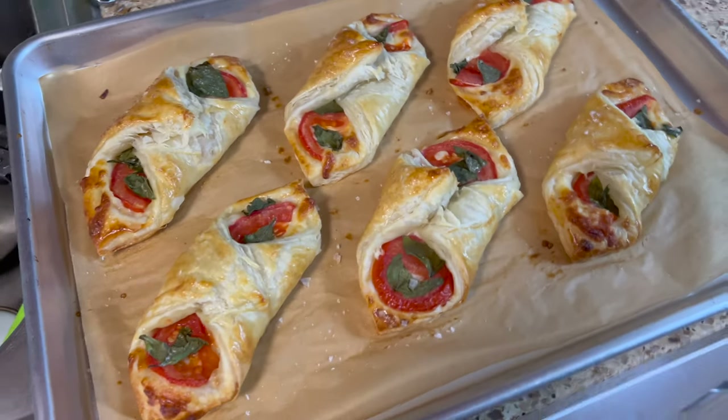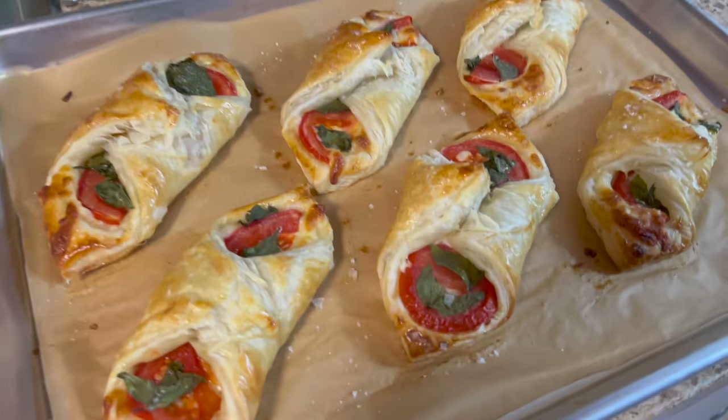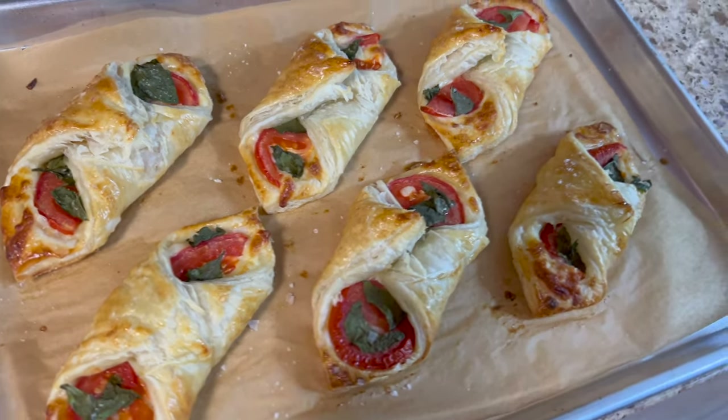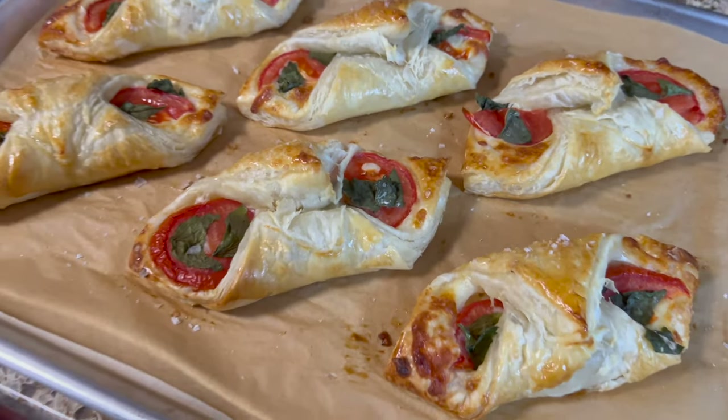These are beautiful! I don't know if they'll look that good on camera, but they came out so pretty and I'm very excited to try them.